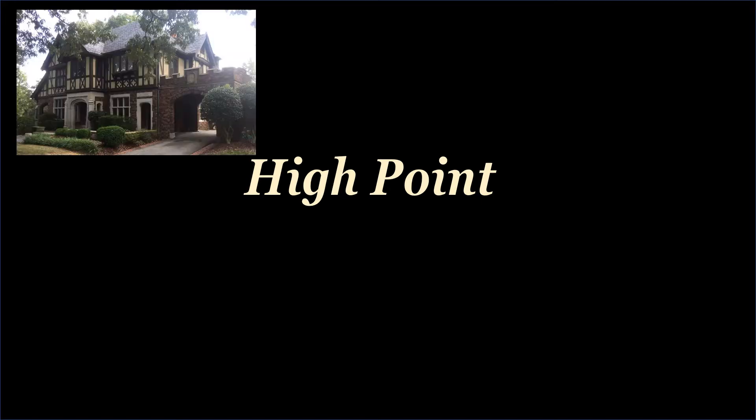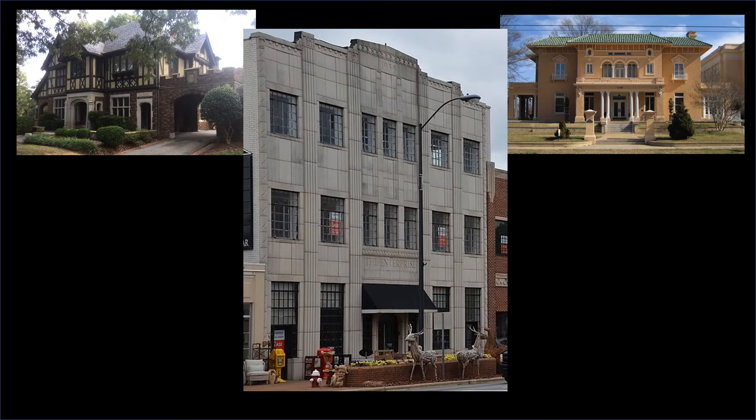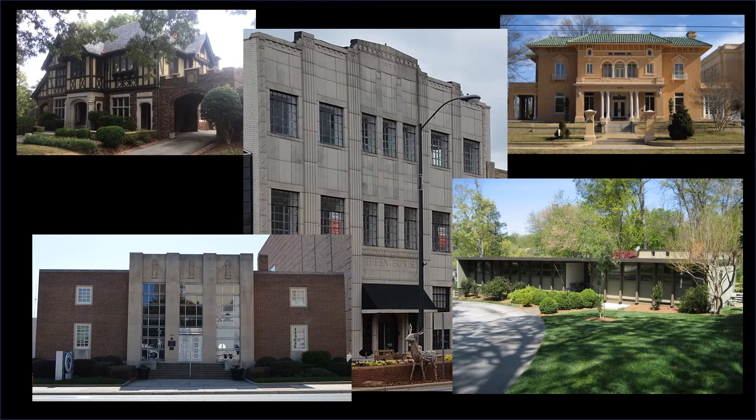The inspiration for this presentation happened when I moved back to North Carolina and lived in High Point. I was immediately impressed by the variety and quality of architectural styles, including Tudor Revival, Renaissance Revival, Art Deco, Art Moderne, and Modern architecture. This virtual tour will provide a glimpse of the homes and businesses that have made the built environment of High Point historically significant.